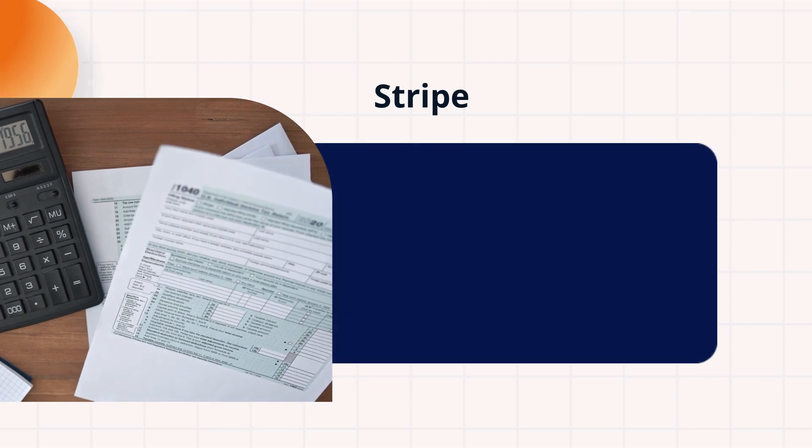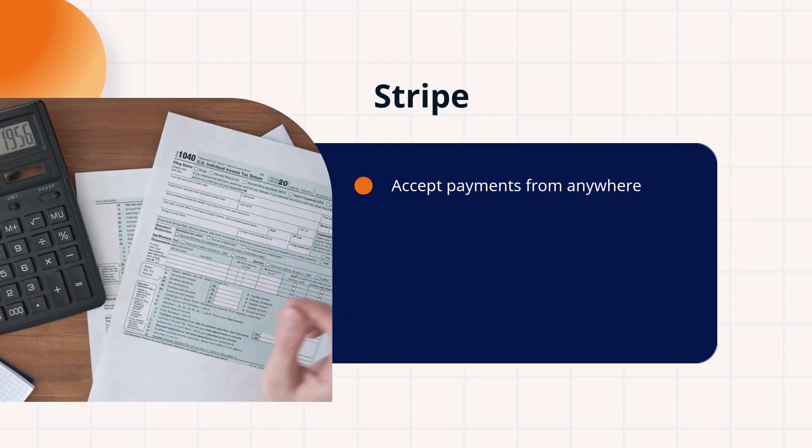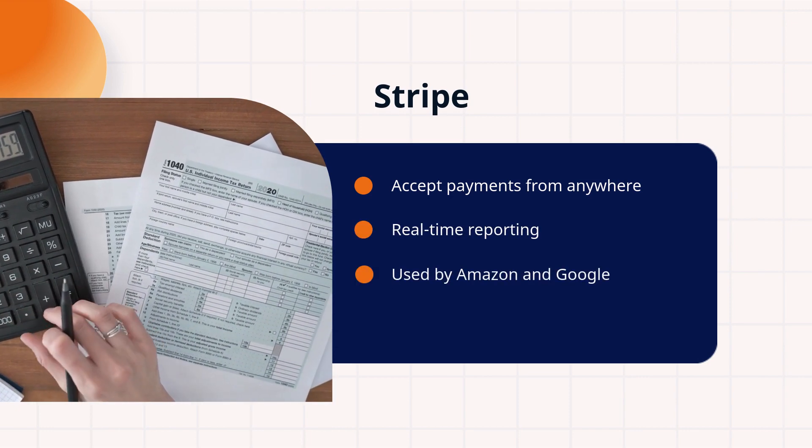Stripe, the industry giant. It allows you to accept payments from anywhere, offers real-time reporting, and is the choice of giants like Amazon and Google. Plus, it supports 135-plus currencies.